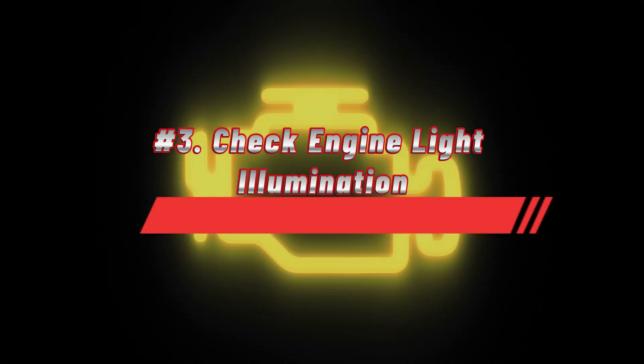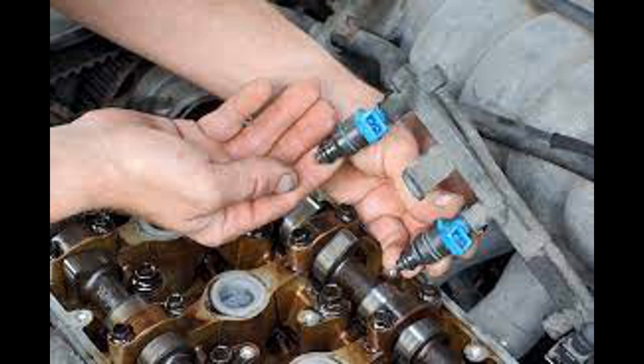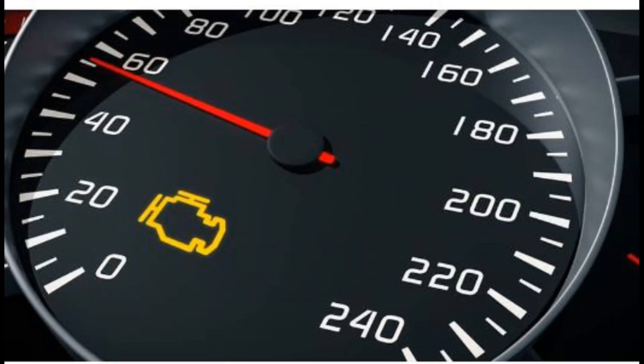Number 3: Check engine light. When a misfire occurs, one or more cylinders fail to combust the air-fuel mixture properly. This can happen due to several reasons, like faulty spark plugs, ignition problems, or injector issues. The misfire disrupts the engine's smooth operation and affects emissions. Since the ECU is programmed to prioritize clean and efficient combustion, it recognizes the misfire as a problem and triggers the check engine light.